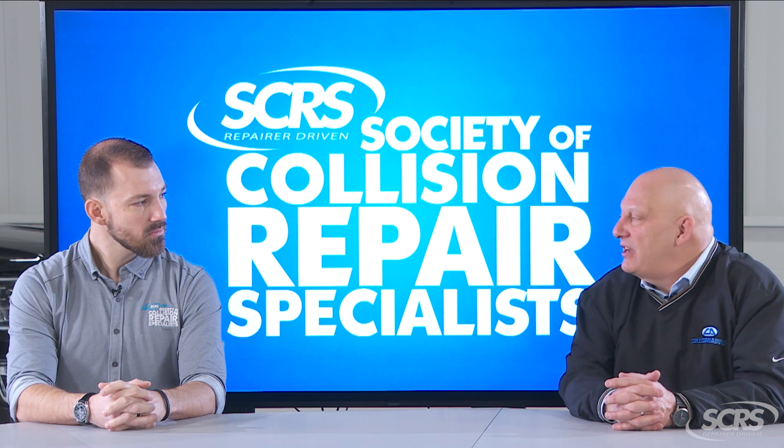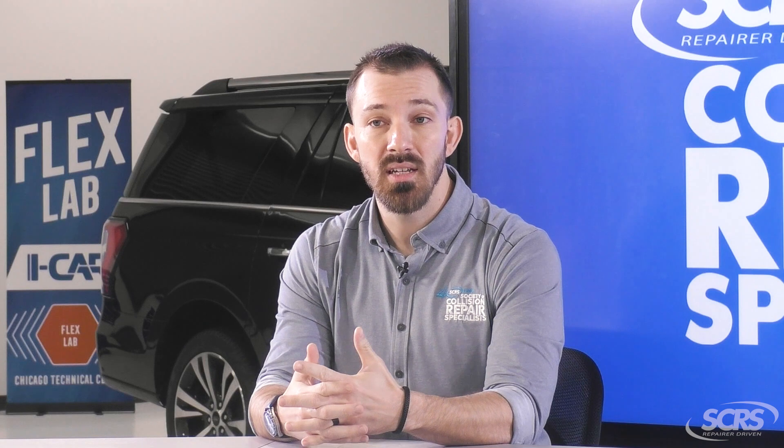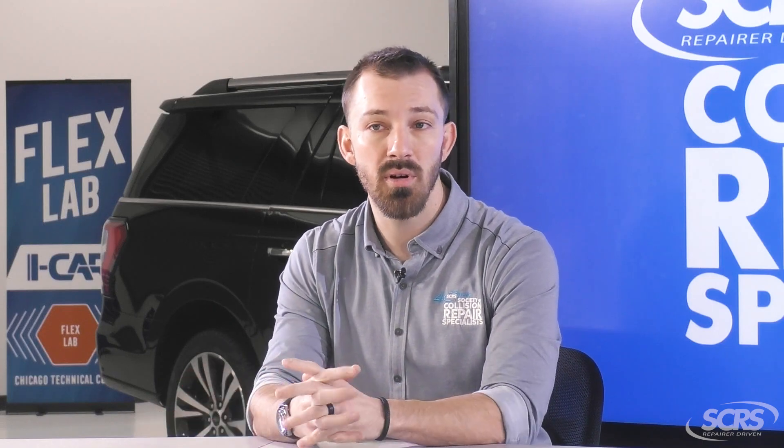So Michael, what would be some things that a consumer might have to pay out-of-pocket? Some examples would be part differences. When I say part differences — if you as a customer have a policy that only covers aftermarket parts, but the repair professional determines that OEM parts need to be utilized in that repair, you're going to possibly be required to pay the difference between an aftermarket part price and an OEM part price.